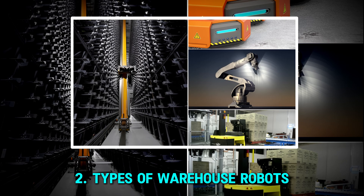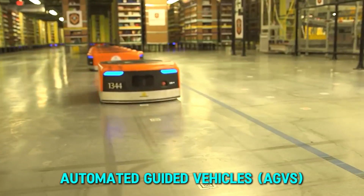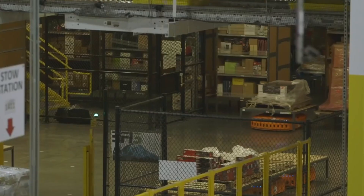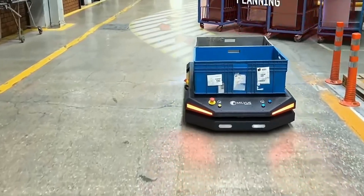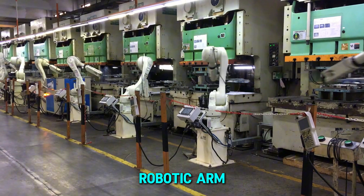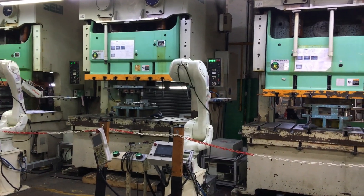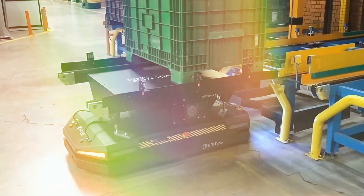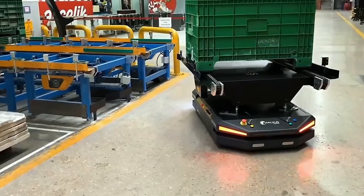Warehouse robots come in different forms, each designed for a specific job. Automated Guided Vehicles move along set paths to transport goods, reducing the need for manual labor. Autonomous Mobile Robots go a step further by navigating independently using advanced sensors and AI, making them more adaptable. Robotic arms are commonly used for picking and sorting, handling items with precision. These robots work together to speed up operations, minimize human error, and ensure smooth inventory management. As robotics technology improves, warehouses will continue evolving into fully automated hubs of efficiency.